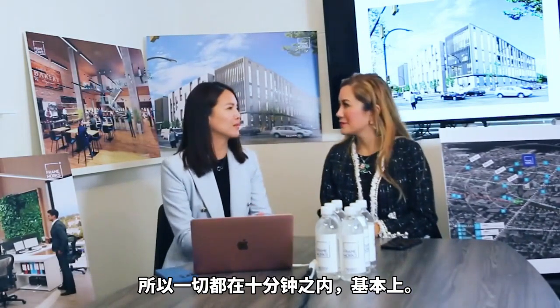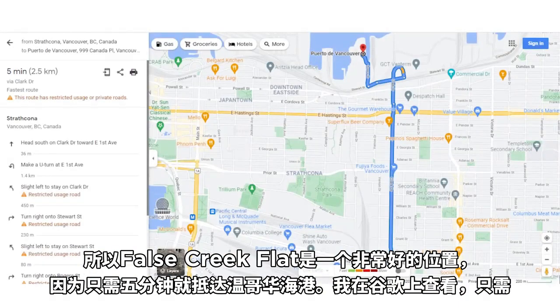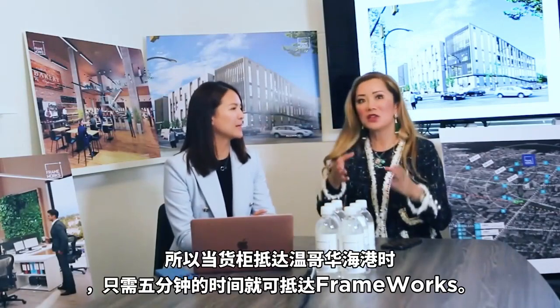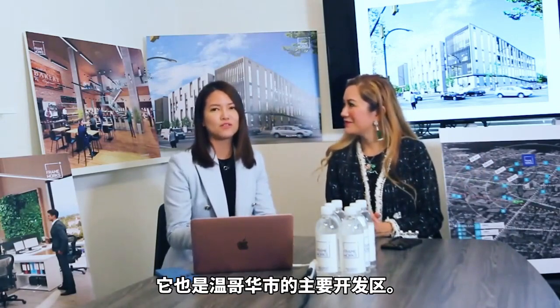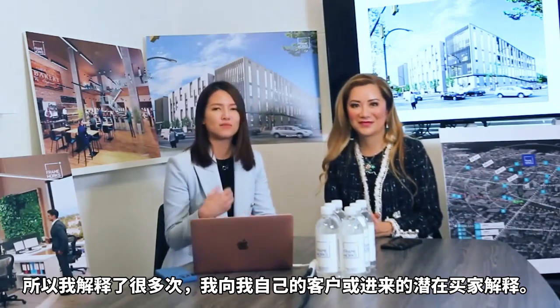What is very important about this location is it's in False Creek Flats. It's a really good location because it's only five minutes to the Port of Vancouver — I was looking at it on Google, it's five minutes. So suppose you want to import or export, like frozen food or any construction material — when the container gets to the Port of Vancouver, it's just five minutes to False Creek Flats, this Frameworks project. And False Creek Flats is also the City of Vancouver's major development area.